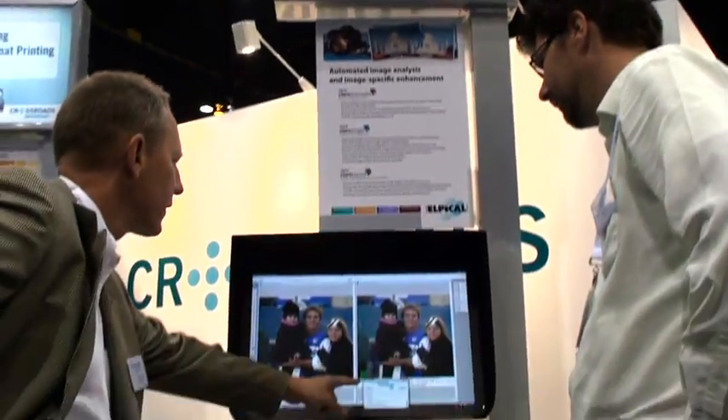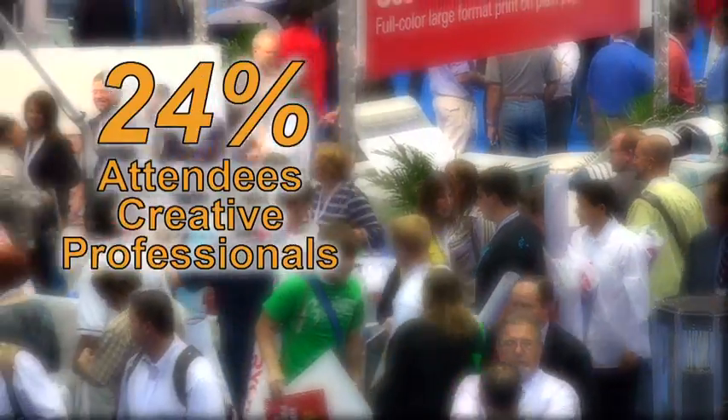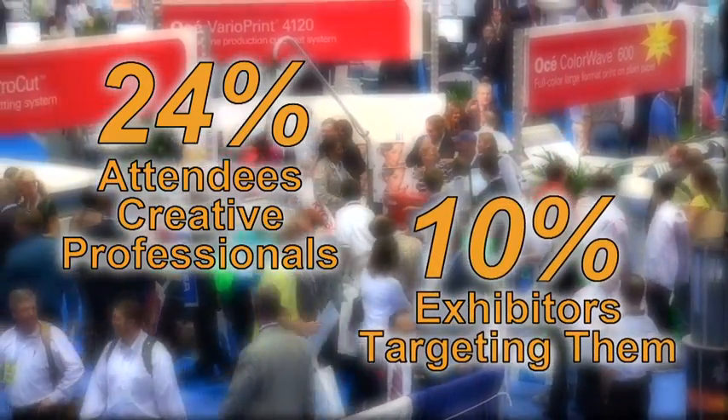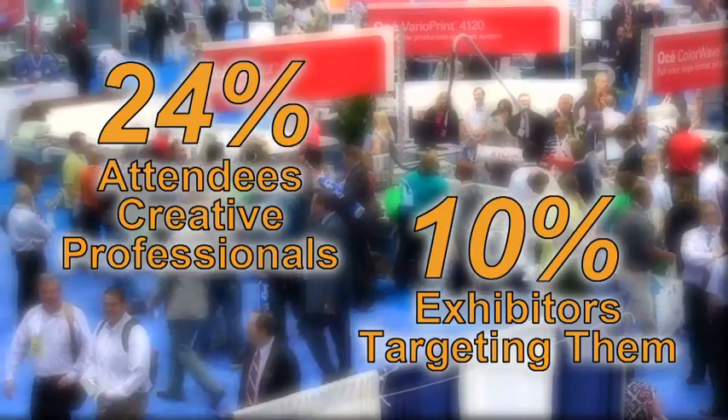For the past three years, GraphExpo and print attendees identified creative service related items among their top products of interest. Based on last year's show survey, 24% of attendees said they were creative professionals, compared to the 10% of exhibitors who were there to sell to these interested buyer attendees.